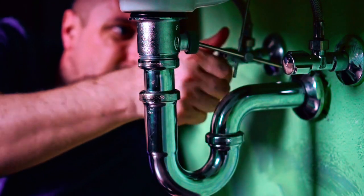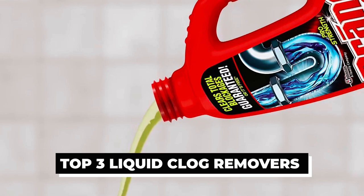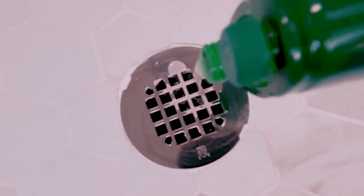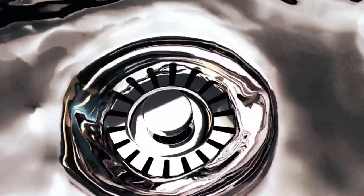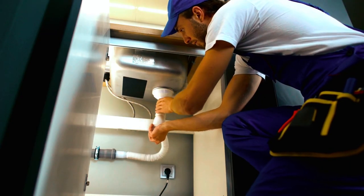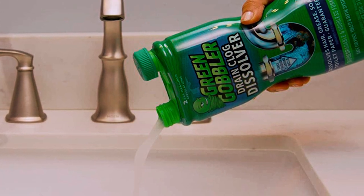Are you tired of dealing with stubborn clogs in your drains? In this video, we'll be exploring the top three liquid clog removers on the market to help you tackle those pesky plumbing problems. From kitchen sinks to bathroom drains, these clog removers are designed to dissolve hair, grease, and other debris, restoring your pipes to their optimal flow. Say goodbye to standing water and hello to a smoothly running plumbing system.